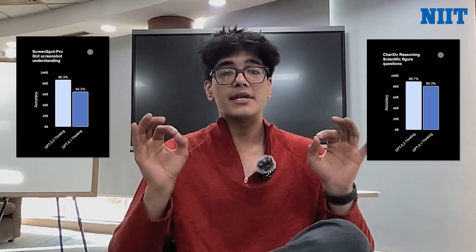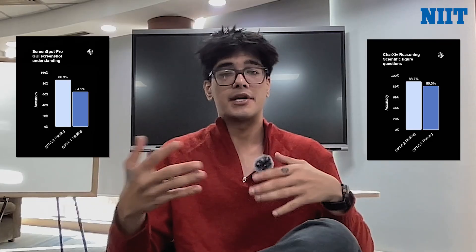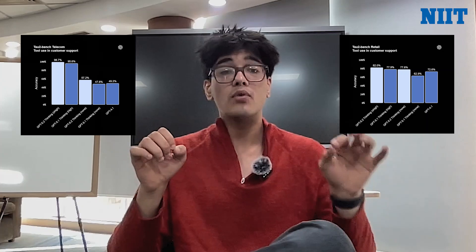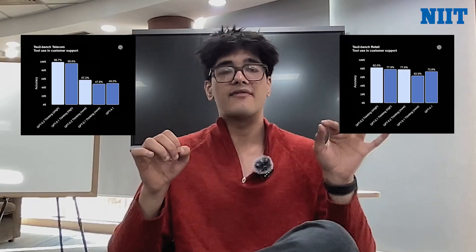For vision, OpenAI says GPT 5.2 Thinking is its strongest vision model yet, cutting error rates roughly in half on chart reasoning and software interface understanding. Chart QA reasoning improves to 88.7% and ScreenSpot Pro reaches 86.3% with Python tools enabled. For tool calling, GPT 5.2 targets real enterprise workflows — customer support, multi-system data pool analysis, and final developments. OpenAI reports 98.7% on Tau2-Bench Telecom and 82.0% on Tau2-Bench Retail for GPT 5.2 Thinking.